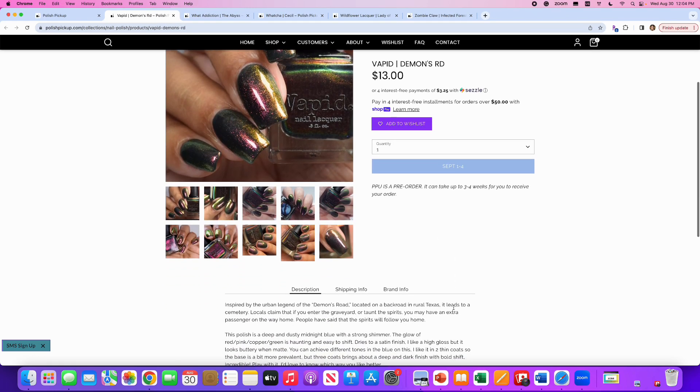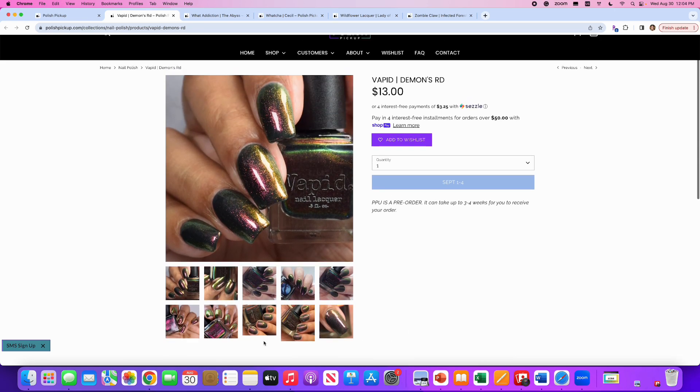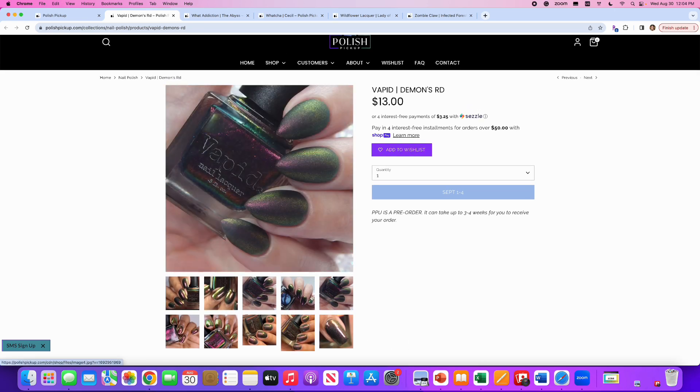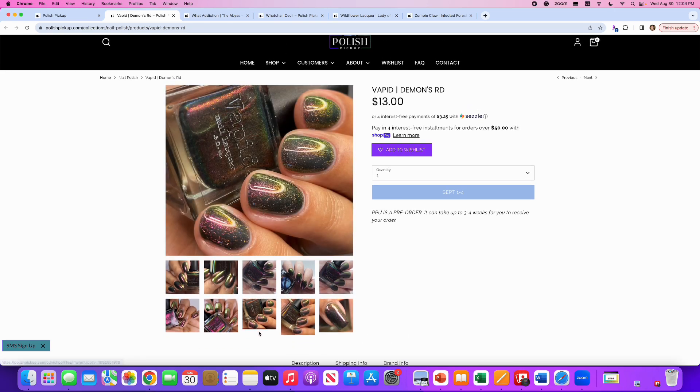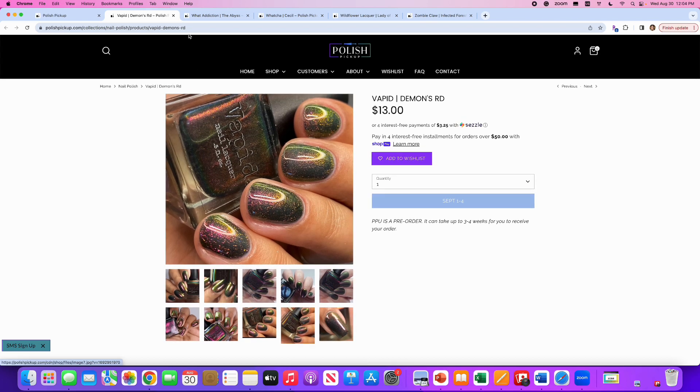Vapid, Demon's Road, inspired by Demon's Road in rural Texas. It's a deep and dusty midnight blue with a strong shimmer — the glow of red, pink, copper, and green is haunting and easy to shift. 320 are available. This is super pretty. I just think of all the ones I've already put on my wishlist, so many of those appeal to me more.